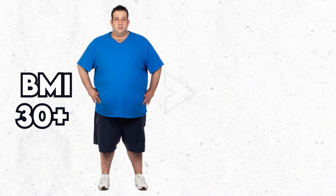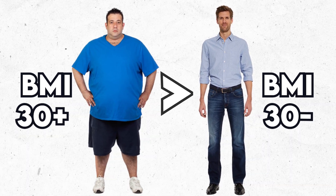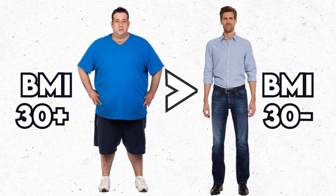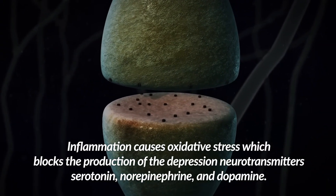People with a BMI of 30 or more seem to benefit more from the addition of L-methylfolate, and those with a BMI of less than 30 didn't see as much benefit. There is a connection between inflammation in the body and brain and increased depression.